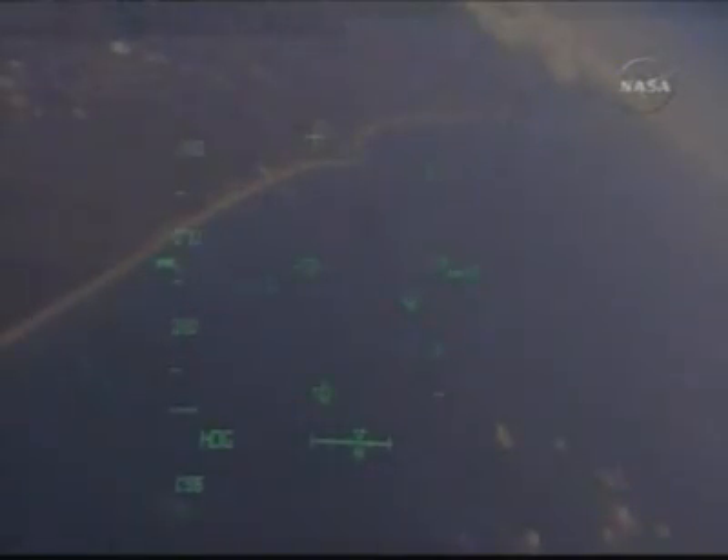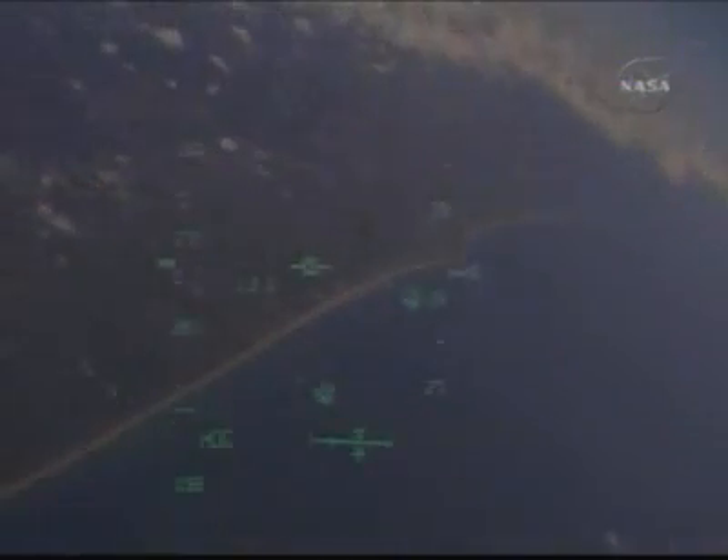Three minutes from touchdown. Commander Mark Kelly handing the stick off to pilot Ken Ham, beginning an overhead left-hand turn to align with runway 15, the northwest to southeast approach to the three-mile long landing strip.